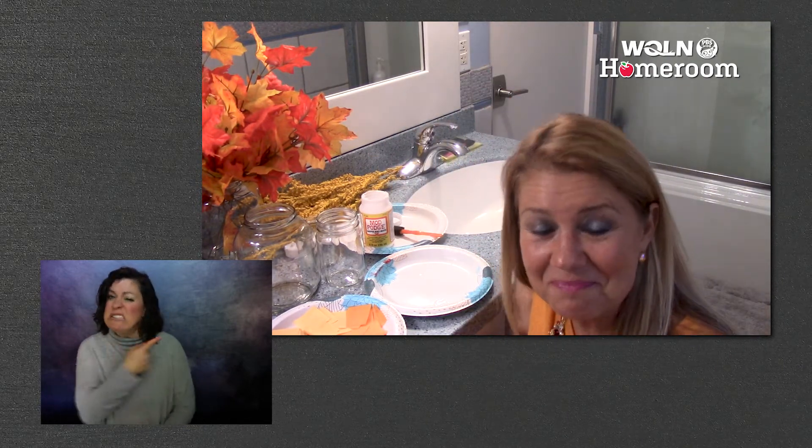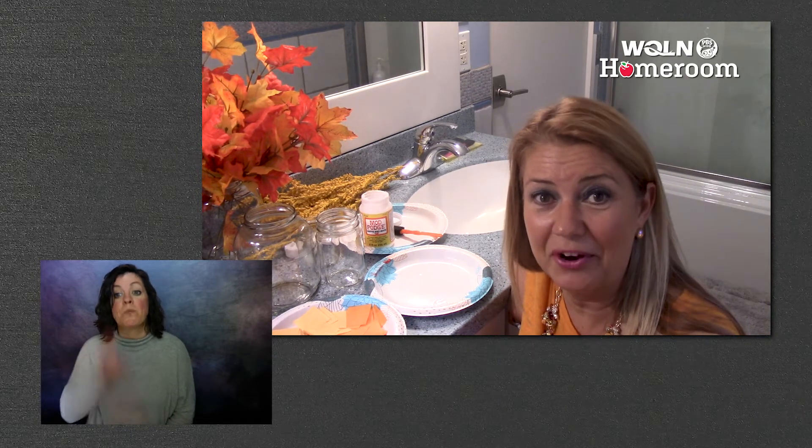You can use any size jar that you want. The only other thing you need is a little sponge — I have a sponge paintbrush, but you can just use the little tip of a sponge. Talk about easy, right? So I'm going to show you today how to make a fall luminary. Oh, what a fancy word!